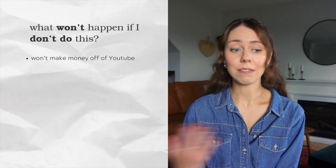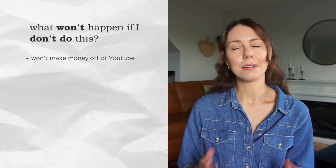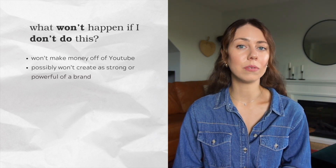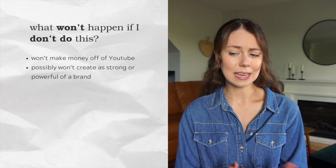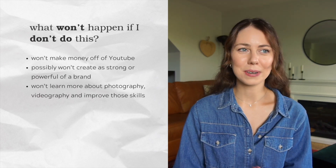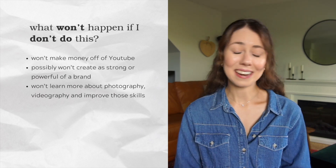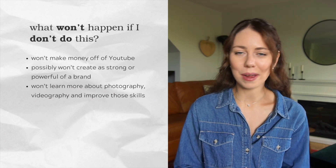Finally, question four: what won't happen if I don't do this? If I don't start a YouTube channel, there's zero chance of making money off YouTube — that definitely won't happen. There's also the possibility that I won't have as strong or powerful a brand if I don't create this more long-form type of content. And I don't think I'd really push or motivate myself to explore my interests in photography, videography, and editing on my own for fun. So it's an interest that would probably just fall to the wayside. Based on the answers to all four questions, I did obviously ultimately decide to start my YouTube channel.